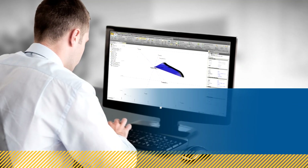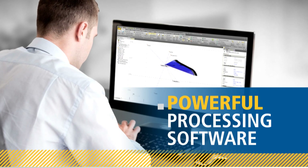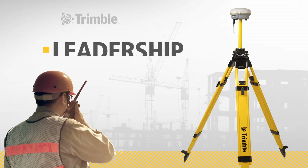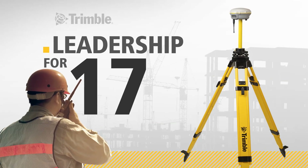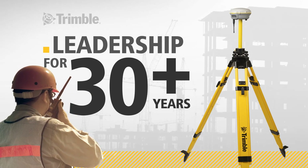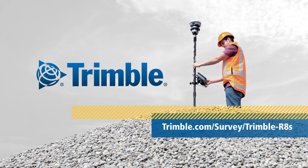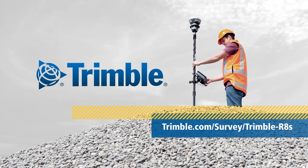Trust Trimble Business Center to help you edit, process, and adjust your data. It's the kind of solution you have come to expect from Trimble. We've been setting the standard in positioning technology for more than 30 years. See how we're raising the bar again with the Trimble R8S GNSS receiver.